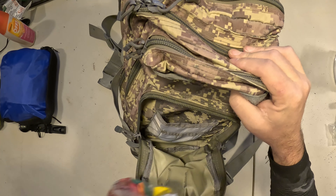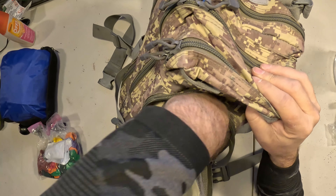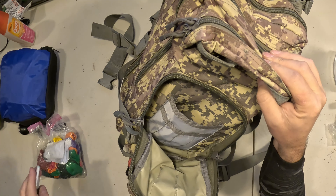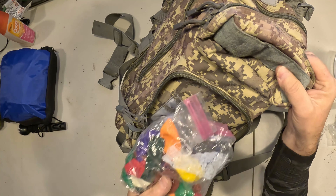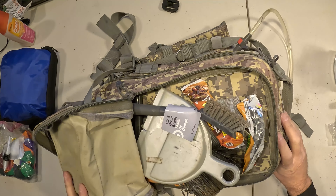Okay, you guys might laugh your butt off, but these are balloons, and this is some lead shot, and some fishing string. I'll do a video on this stuff at some point when I'm out on a creek. For now I'm just going to move on to the middle pocket.